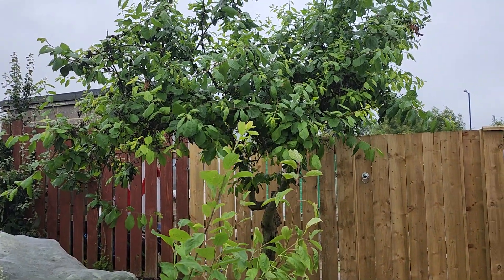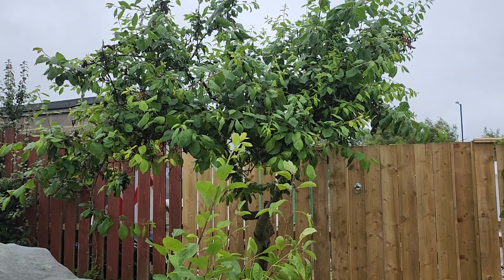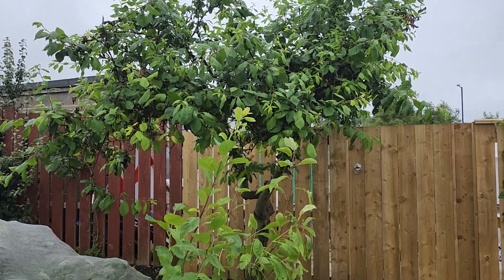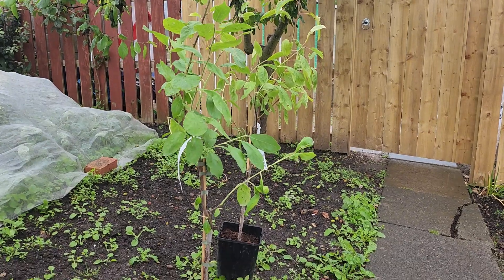The tree in the background is Victoria plum but it's too big, so we'll concentrate on the little ones.